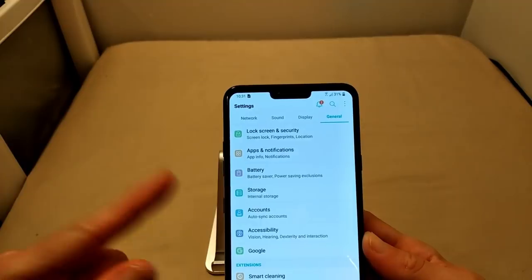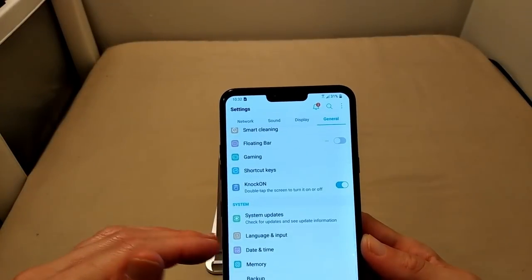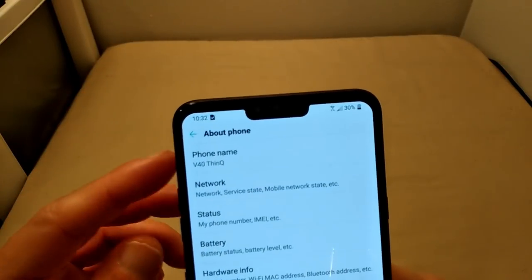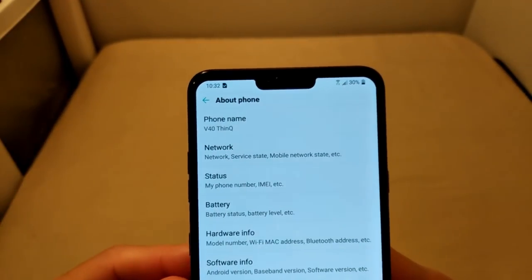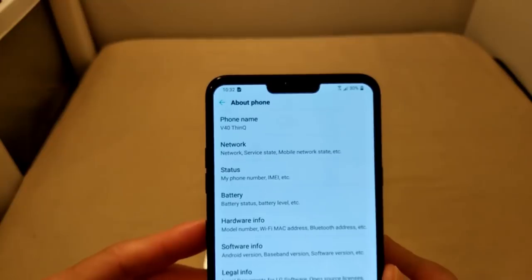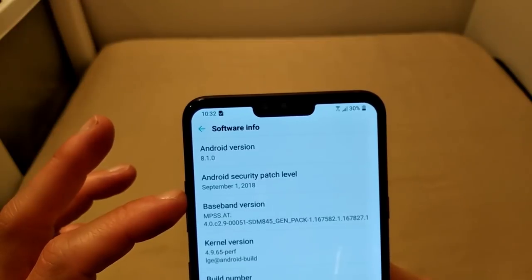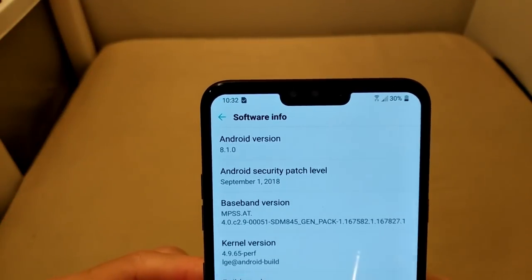That's why I always go into that when I do unboxings — to give you guys a clear indication of exactly how many gigs you have to work with fresh out of the box. Now if we go back into Settings and go to About Phone, we can see the phone name: V40 ThinQ. The correct pronunciation is ThinQ. We're running Android 8.1 and we got the September 1st security patch — there was an update fresh out of the box, which is the most recent one.